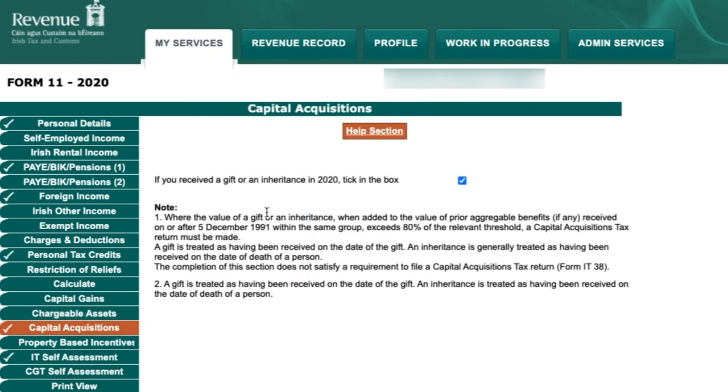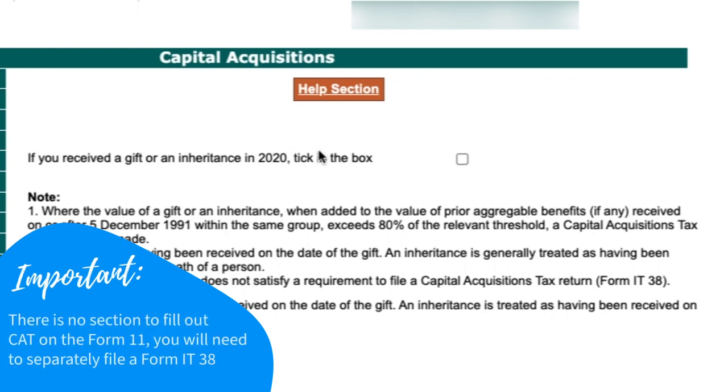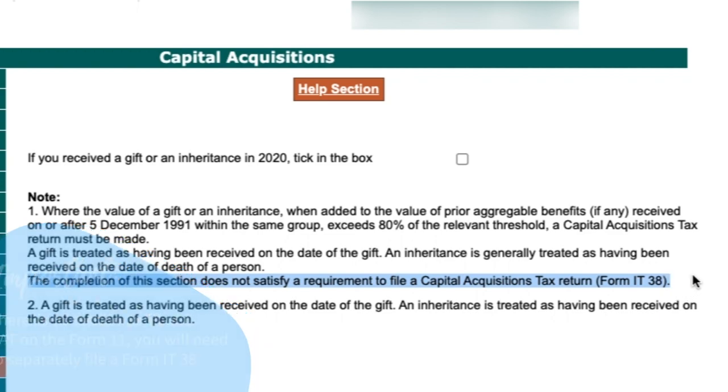The next section is Capital Acquisitions — where you declare whether you've received a gift or inheritance during the year. If you have a capital acquisition, tick the box here. There is no detailed section within Form 11 to fill out the specifics; you'll need to complete a Capital Acquisitions Tax return called Form IT-38 separately. We won't go into detail on CAT rules in this video, but let us know in the comments if you'd like more on that.